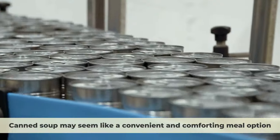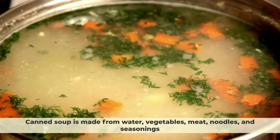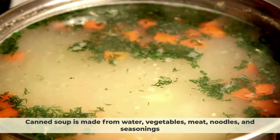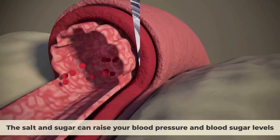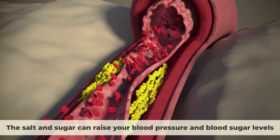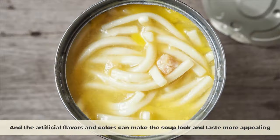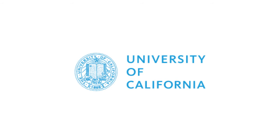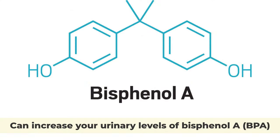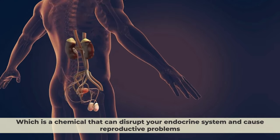Number 9: Canned Soup. Canned soup may seem like a convenient and comforting meal option, but it is actually loaded with unhealthy ingredients that can harm your health. It is made from water, vegetables, meat, noodles, and seasonings, but also contains a lot of salt, sugar, preservatives, and artificial flavors and colors. The preservatives can interfere with your metabolism and hormone balance. According to a study by the University of California in 2011, eating just one serving of canned soup a day can increase your urinary levels of bisphenol A (BPA), a chemical that can disrupt your endocrine system and cause reproductive problems.